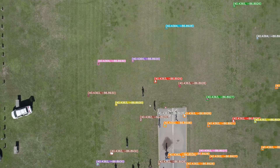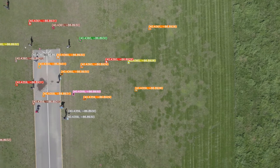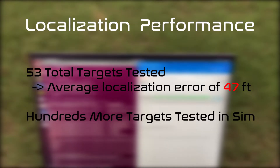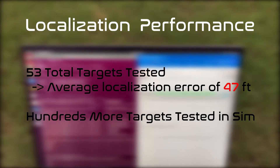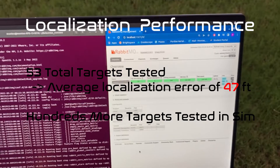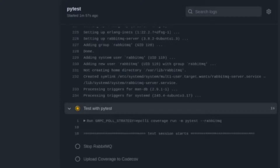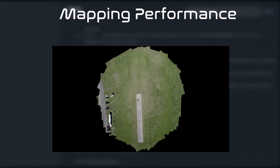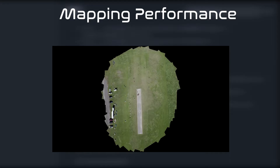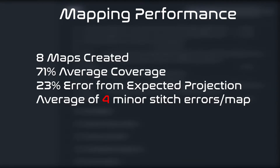To test the accuracy of our localization algorithm, we measured the GPS locations of 53 targets and compared these values to our algorithm's predictions, achieving an average localization error of 47 feet. We have further tested our system in a custom-built simulation to measure resilience to internal errors such as GPS inaccuracies and out-of-sync telemetry and camera frames. Our image stitching system was tested in eight real flights, achieving an average coverage of 71%. Despite the incomplete coverage, only an average of four minor stitching errors were found in the resulting maps.